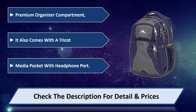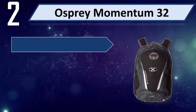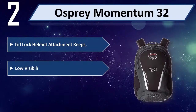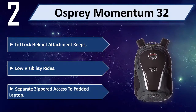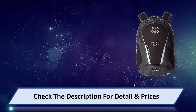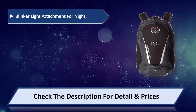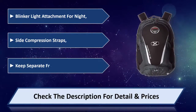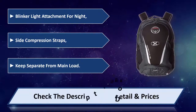Number 2: Osprey Momentum 32. Features a Leadlock Helmet Attachment for low-visibility rides, separate zippered access to a padded laptop compartment, a Blinker Light Attachment for night riding, and side compression straps to keep gear separate from the main load. Please check the description for detail and price.